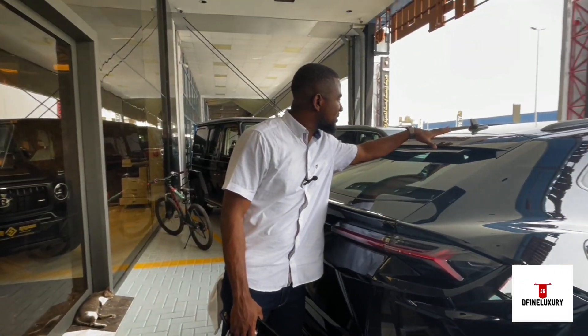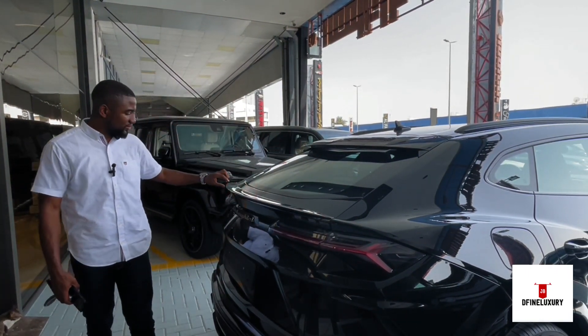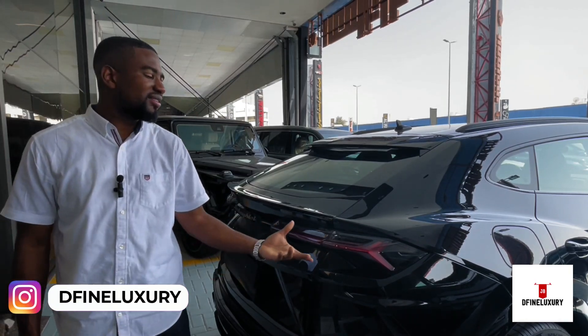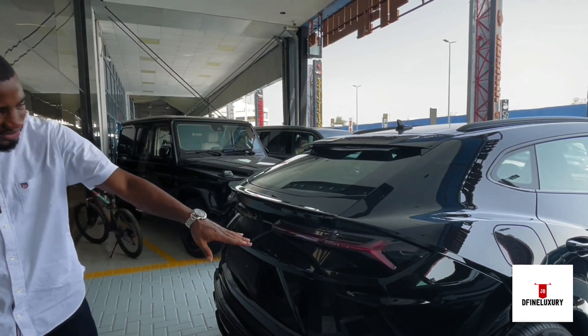Some nice roof spoilers here, and a nice one down here too. It has Lamborghini clearly written behind it. And check out all the aggressive detail of these rear lights — I love them.